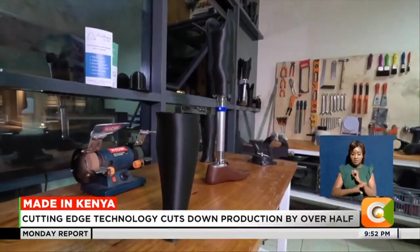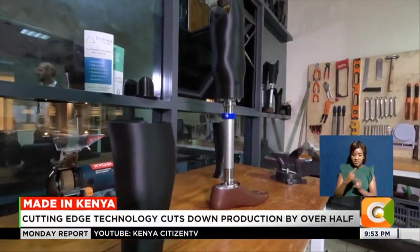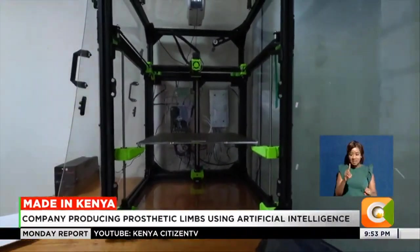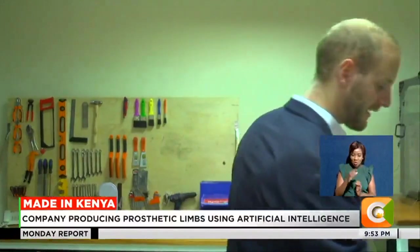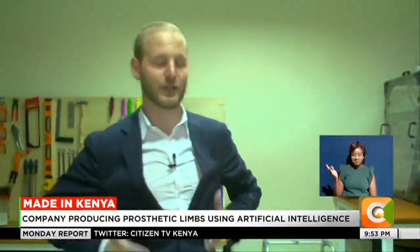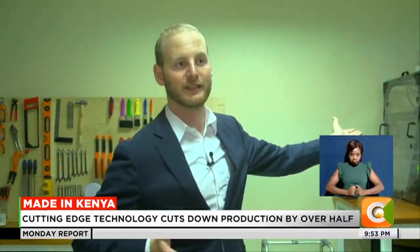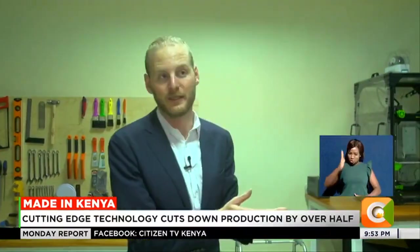Despite this breakthrough, Valais says the biggest challenge with this technology is the size of the 3D printer, which can only accommodate a limited size. A very simple limitation is the size of the 3D printer. So if I need a corset — something around my torso — I'm too big, I don't fit. Those kinds of things, we can only do them for babies.